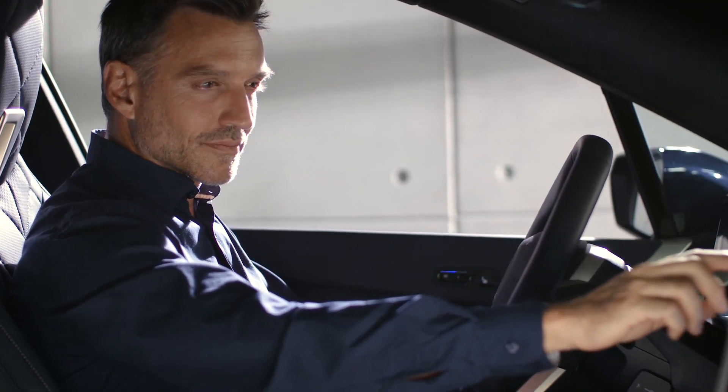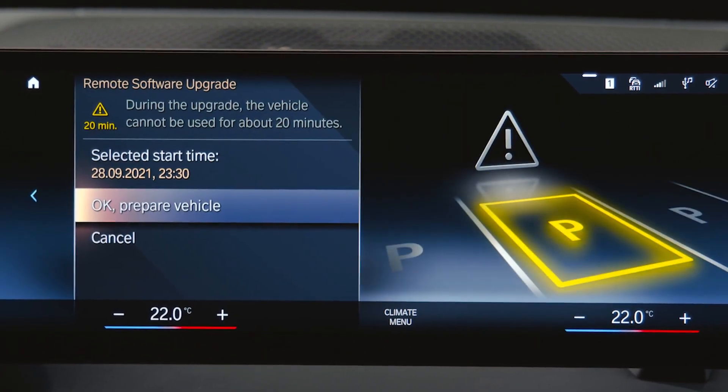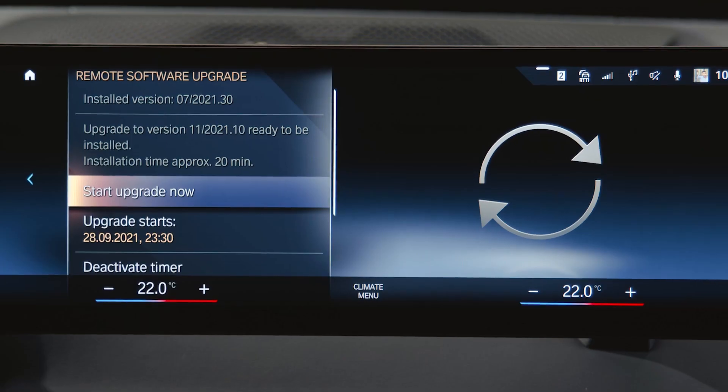In a hurry? No problem. You can set a timer for the installation, or get it done right now.